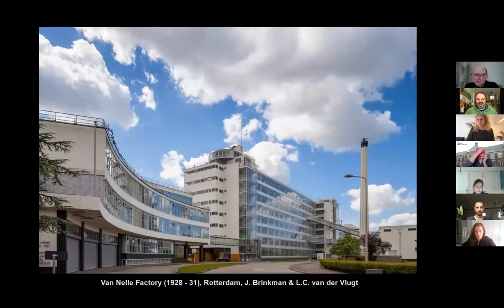Here's the building. Some of you may have seen it before. As Marcel said, I have my office there. We are a team of between 15 and 20 architects housed on the third floor of the coffee factory, which is the middle one.